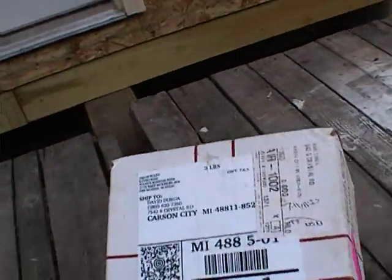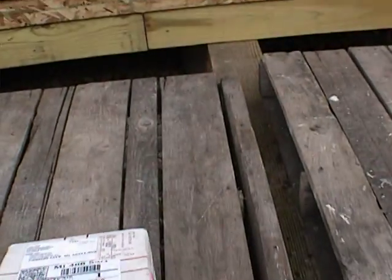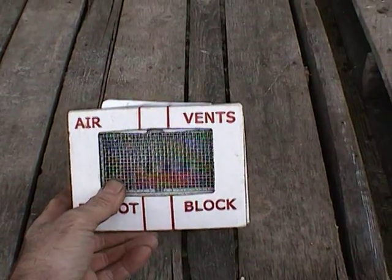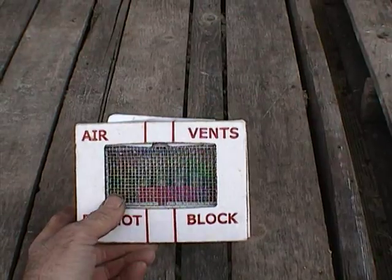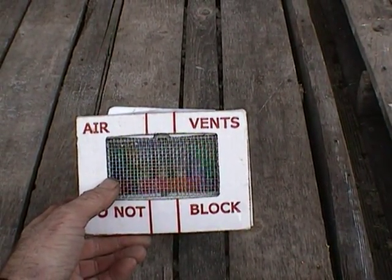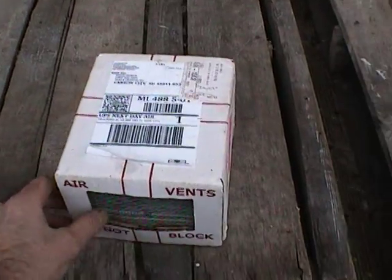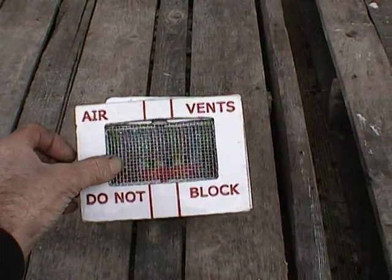My first order from Foley's Russian Bees was smaller and I didn't have too much trouble. My second order was a large 26-queen order. Of those 26 queens, six of them never made it out of the cage. The reason is he puts the workers loose in the box — he doesn't put them in the cage with the queens — and during summer when it gets hot, they try to get out and block the screens on both sides.